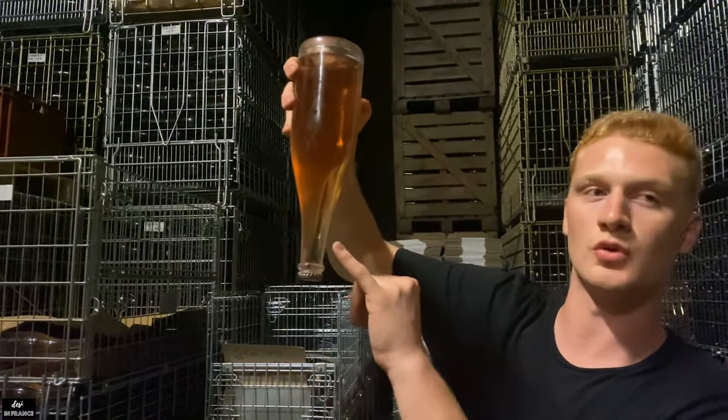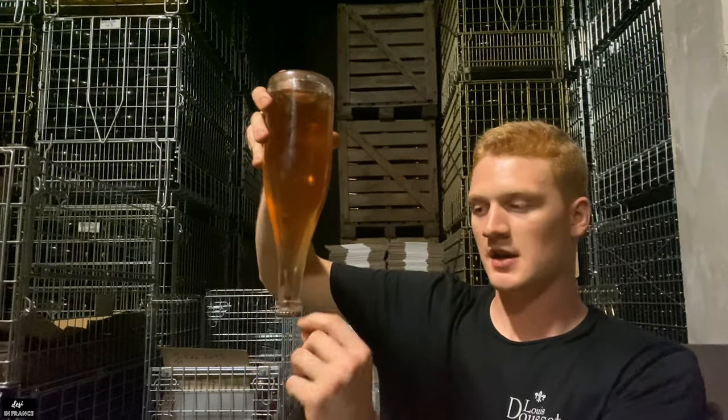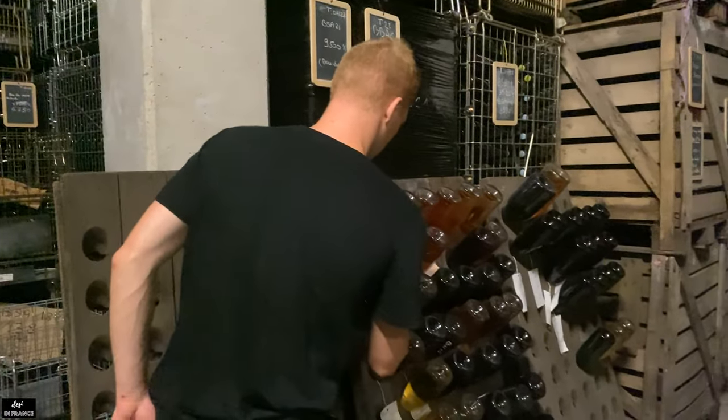After that, we're going to find all of the sediment inside the goulot — the neck of the bottle. We're going to freeze this part inside a special liquid, which creates an ice cube inside, and then we eject the ice cube to eject the sediment. So we're going to find only clear wine inside the bottle. That is amazing!